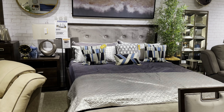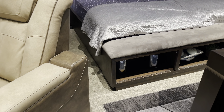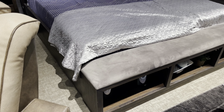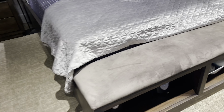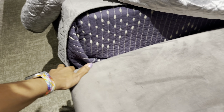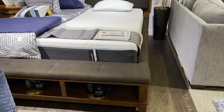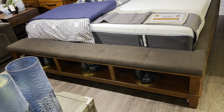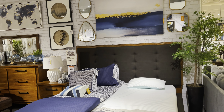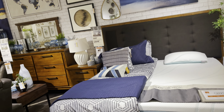Oh, this is another nice bedroom set — $2,200. And they have a nice storage bench right here. It's attached to it — you can see it much better right here. Oh yes, nice! There it is: $2,200 for a five-piece queen bedroom set.